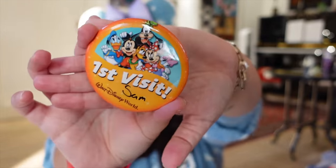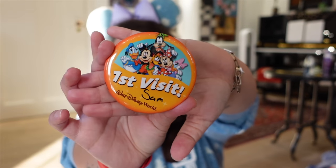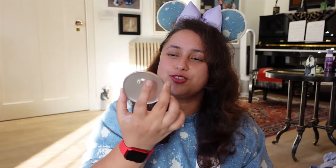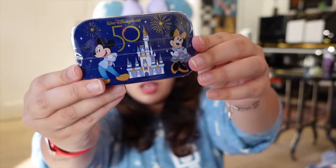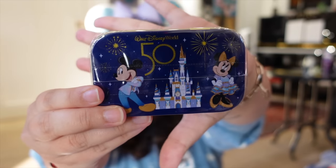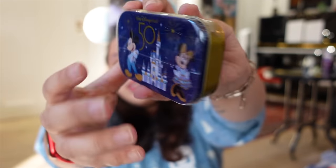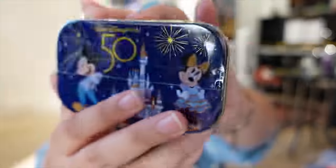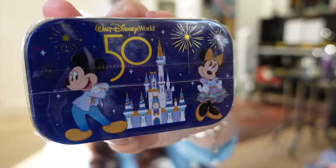On my first day checking into Animal Kingdom Lodge, a lovely cast member called Morgan gave me a card celebrating my first time staying there and put my name on it, which was very sweet. I also got some 50th anniversary mints — both for myself and as souvenirs for people. They're very cute because they have character-shaped mints inside, and it's a nice tin you can keep after finishing the mints.